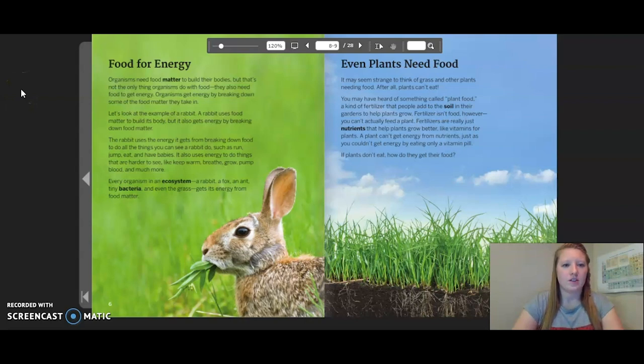Organisms need food matter to build their bodies, but that's not the only thing organisms do with food. They also need food to get energy. Organisms get energy by breaking down some of the food matter they take in. A rabbit uses matter to build its body, but it also gets energy by breaking down food matter. The rabbit uses the energy it gets from breaking down food to do all of the things you can see a rabbit do, such as run, jump, eat, and have babies. It can also use energy to do things that are harder to see, like keep warm, breathe, grow, pump blood, and much more.